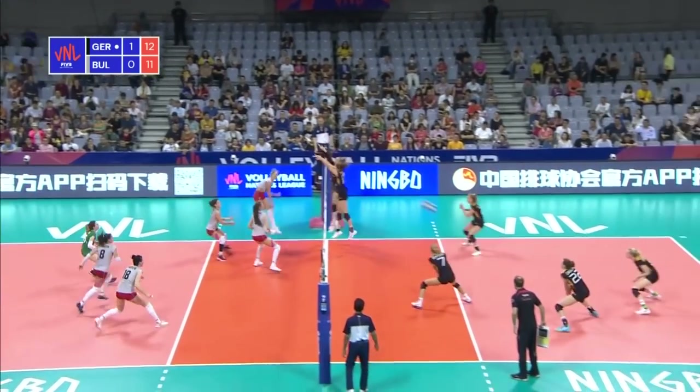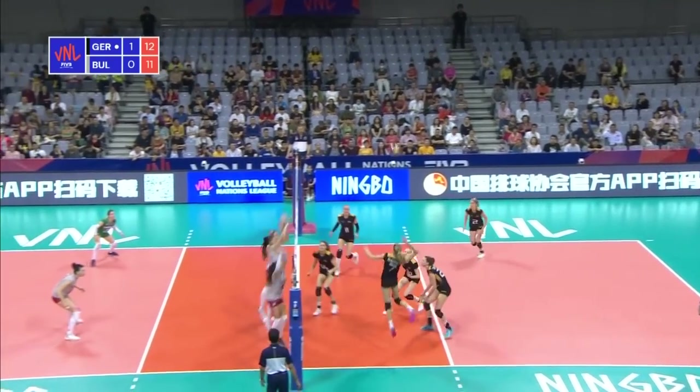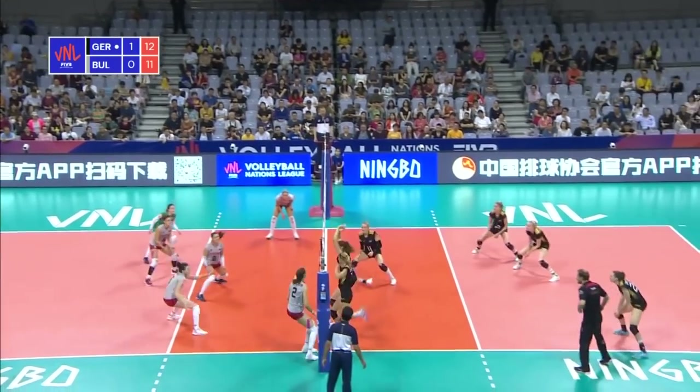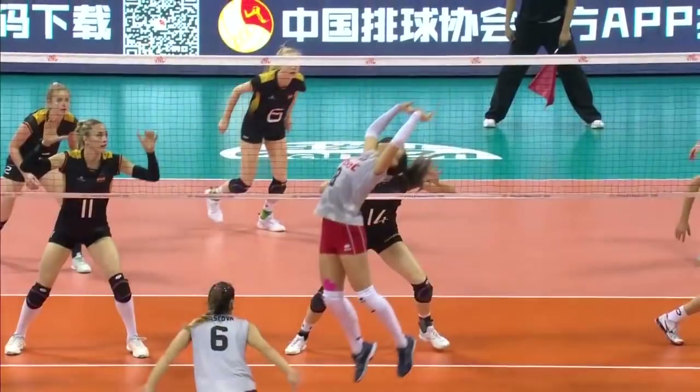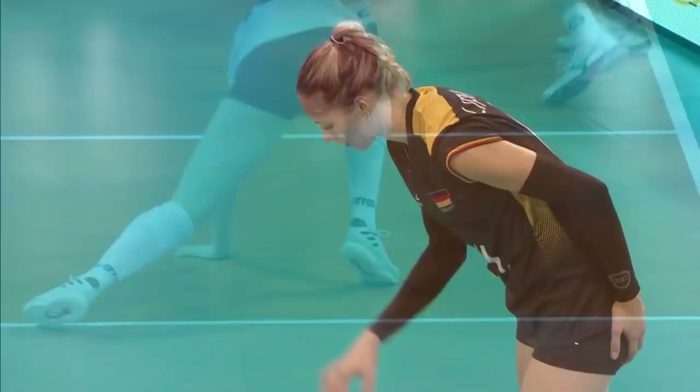Chausheva with the service reception. But Gana Dimitrova with the high-powered spike which sends Grunding to ground. Gana Todarova with the first contact, the reverse set. There's the elevation off one leg — what a block by Bob.